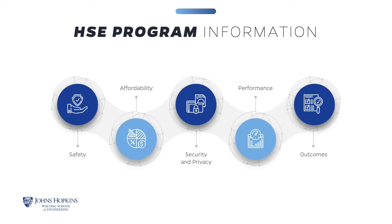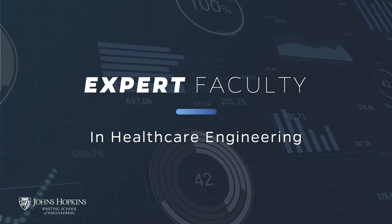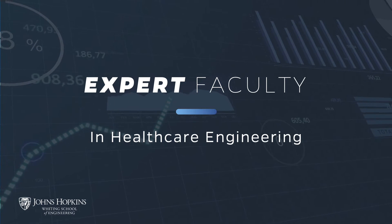You will develop concepts for possible solutions that seamlessly integrate technology into healthcare settings, addressing issues such as safety, affordability, security and privacy, performance, and healthcare outcomes. A key benefit of the program is that you'll learn from instructors who are practicing engineering professionals that incorporate real-world problem-solving activities and case studies into discussion topics and projects.